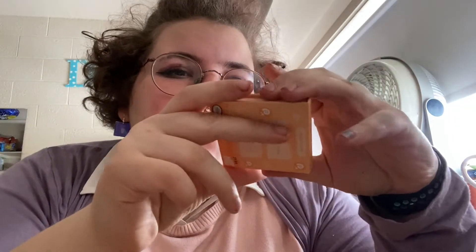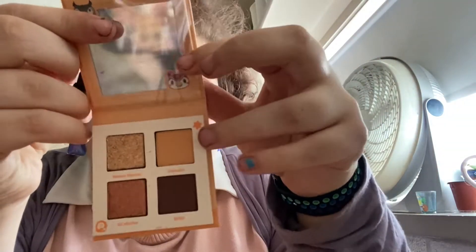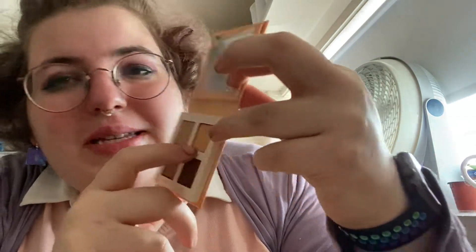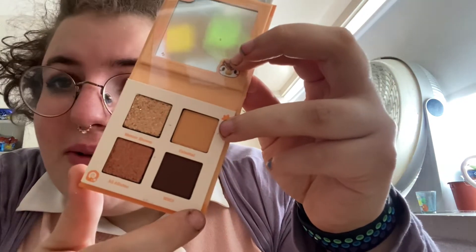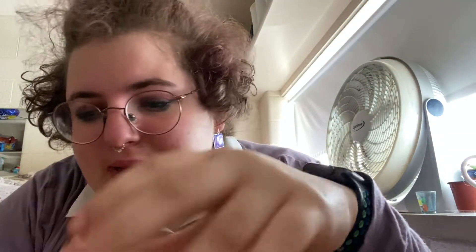Then we have Wet Hoot, which is based off of Blathers and Celeste. I'm so excited — they're so cute. The shades are Celesteal, and then the glitter is Meteor Shower, and then we have All Flutter and Hoot. These are really good fall colors — excited to use them.